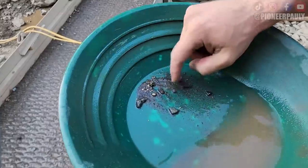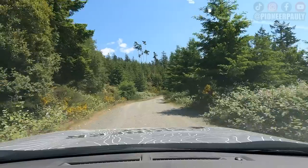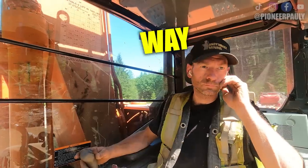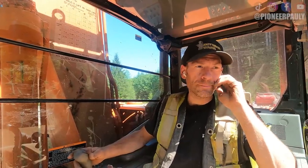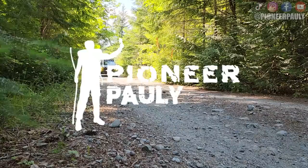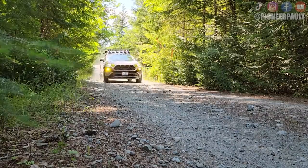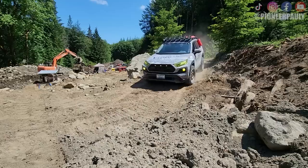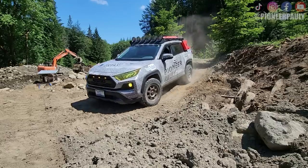Good morning or good afternoon everyone, welcome! If you're new here, my name is Paulie. Today's gonna be a different kind of video — we are on our way to Andy's mine site. We're gonna go there, say hello, and hopefully find some gold in his concentrates. Yeah, we're gonna have a bit of fun today.